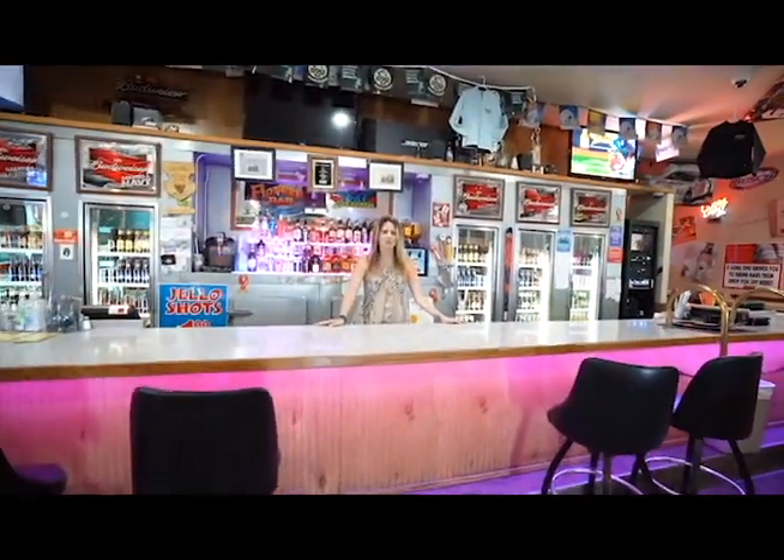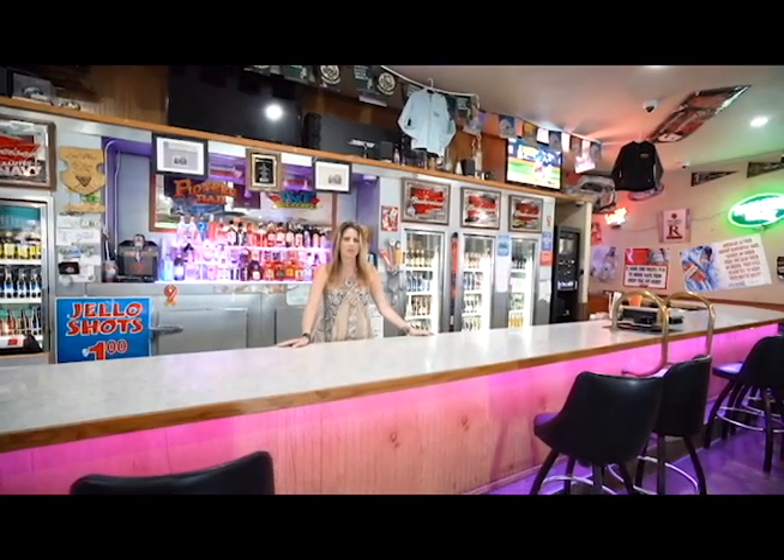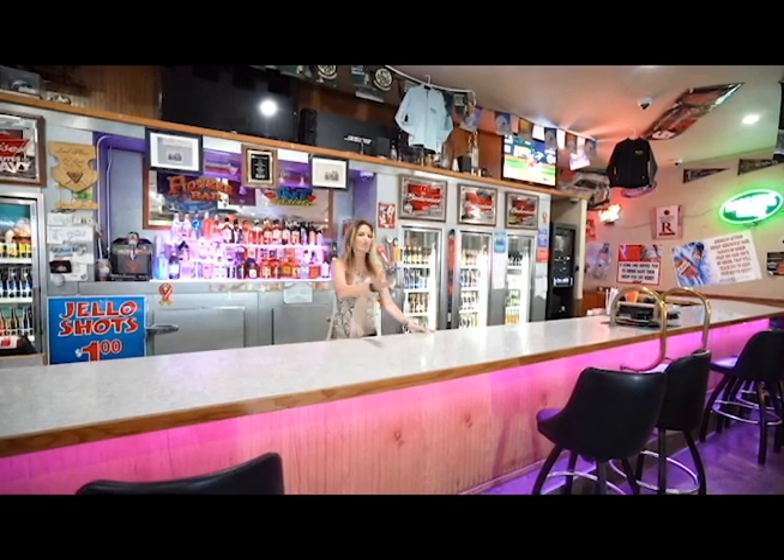Hi, my name is Tonya. I'd like to welcome you to Water to Wine Steakhouse, Pioneer Bar and TNT Casino in Cutbank, Montana. Family owned business since 2001. Let me show you around.